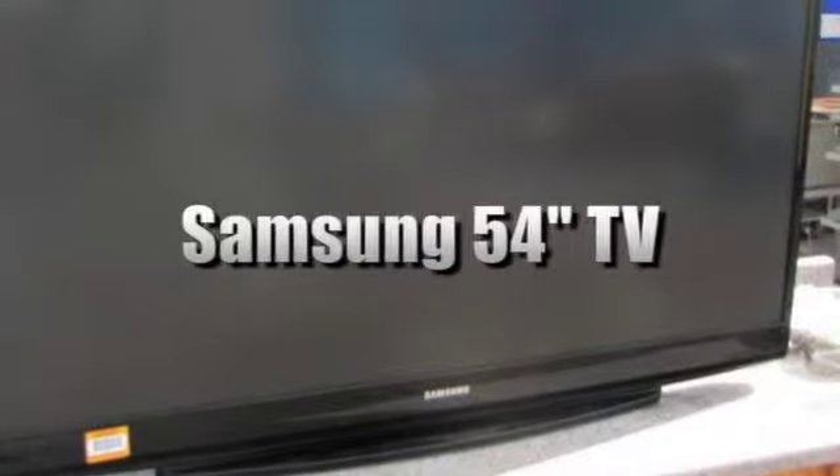This is a Samsung 54-inch television. This sale also comes with a 3M MicroTouch monitor. Please see our website to view this sale and many more.